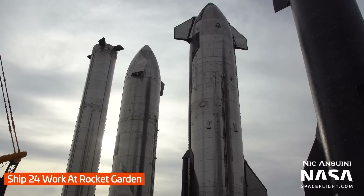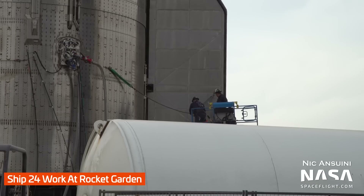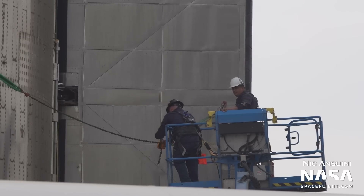Next door to where the NC-31 test nose cone is at the Rocket Garden, work continues on Ship 24 to prepare it for flight. This week we've seen workers continue to put more tiles on the nose cone and also work securing one of its aft flaps.